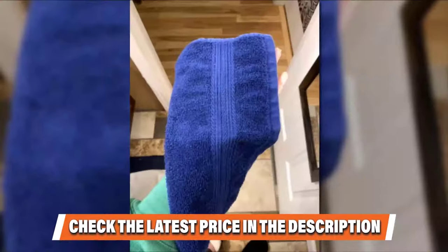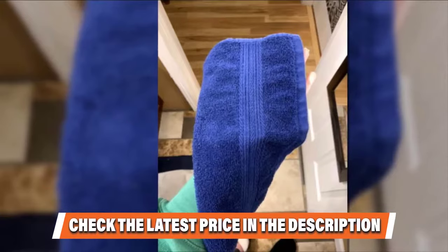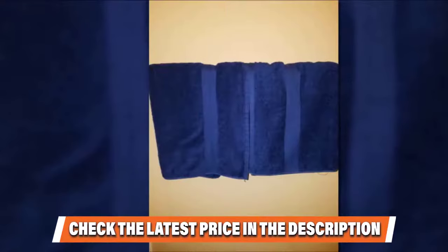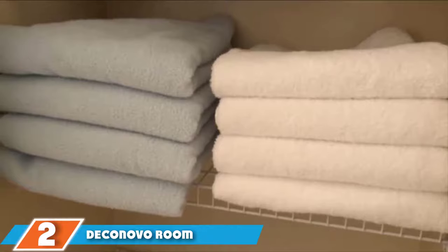Reviewers note these towels are thick, soft, and high quality. Despite concerns about durability after washing, one reviewer assures they have held up great over the last month with no fading or bleeding onto white dish towels, and the lint trap has not been full of black lint. Check the description box for the latest price on the Amazon Basics Six Piece Fade Resistant Towel Set.